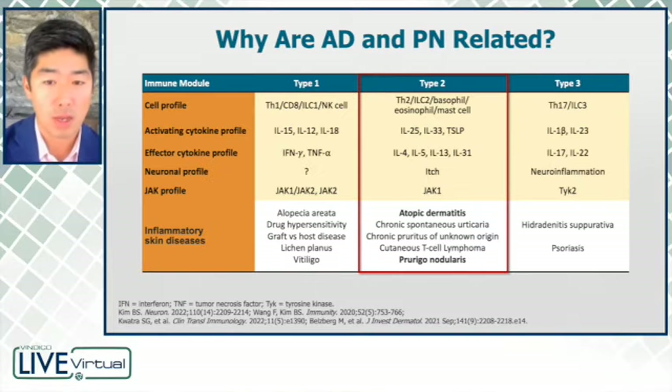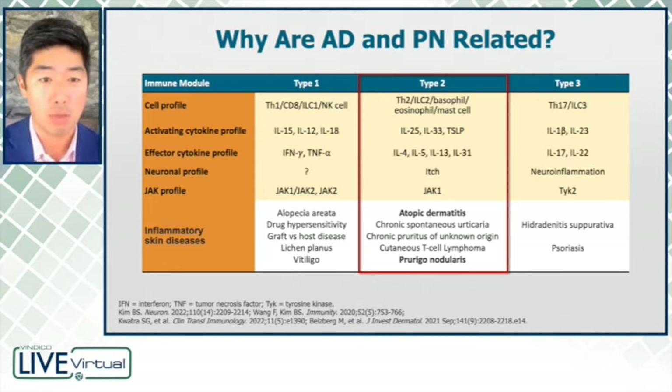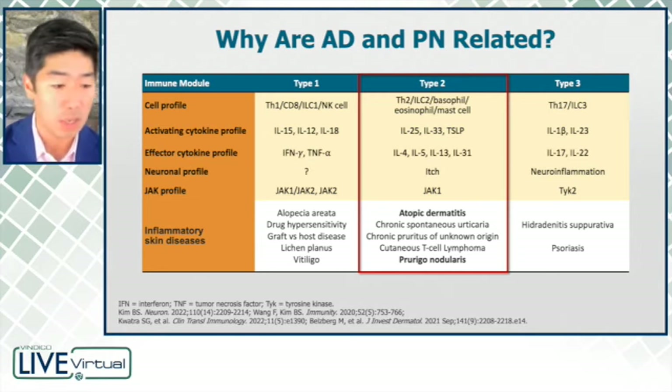We know a lot about the immunology of different disease states throughout dermatology. There are immune axes that drive certain conditions — for instance, alopecia areata or vitiligo — and other immune axes that drive conditions like psoriasis. But it's really the type 2 axis that drives a whole host of conditions, including atopic dermatitis and prurigo nodularis. And the neuronal profile tends to be much more associated with age.